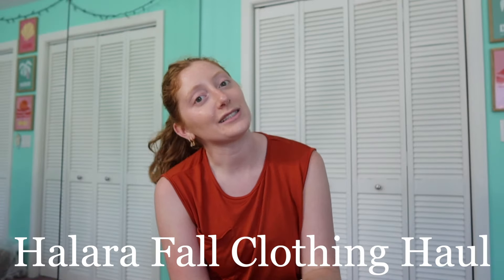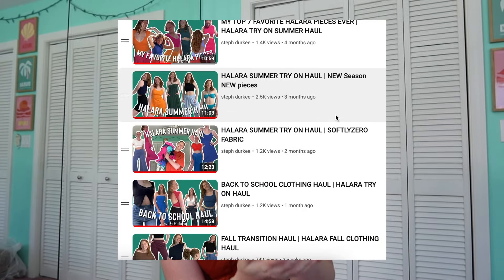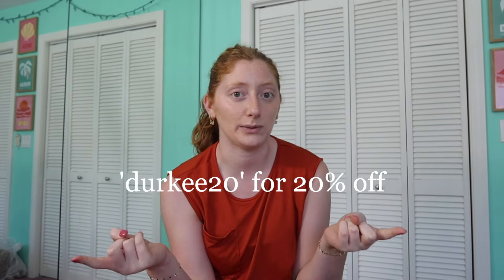That is it for the Halara haul today! If you guys enjoyed this fall transition clothing haul, thank you so much. Be sure to check out their stuff — the description box has my discount code DERKY20 for 20% off your order, every item linked, the size and color I got, and my sizing info. If you have any questions, leave me a comment. If you made it to this point, please comment one of the two fall leaf emojis down below — I really do appreciate people who watch all the way to the end.